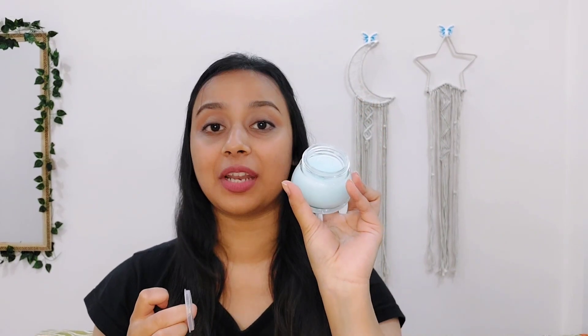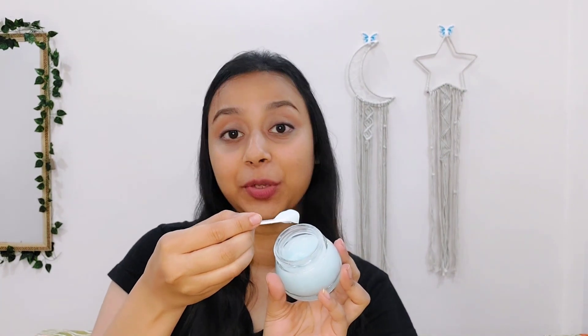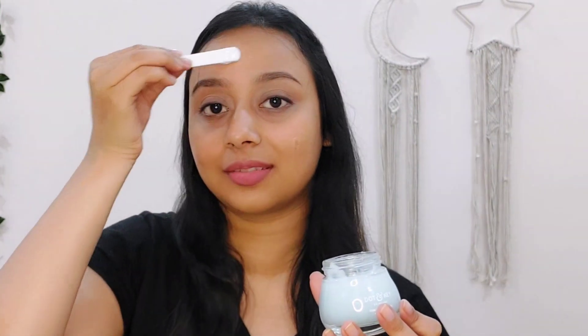So this is how the moisturizer looks — it's a super lightweight formula and a gel-based moisturizer. The moment you apply this on your skin, your skin will instantly drink it up. You can take out the moisturizer and apply it with the spatula. And you can see this is so lightweight it will immediately absorb.